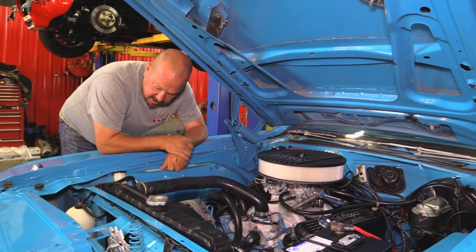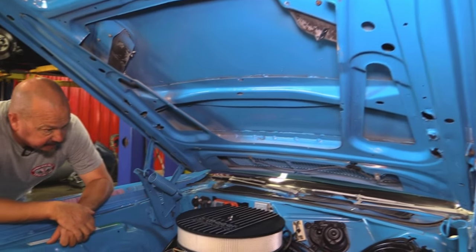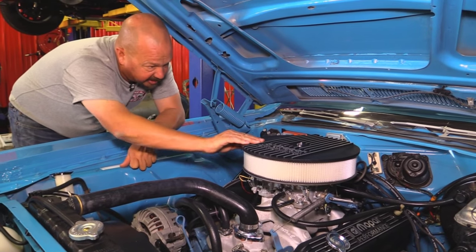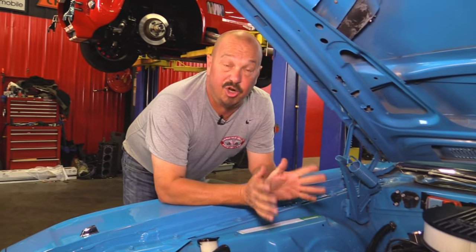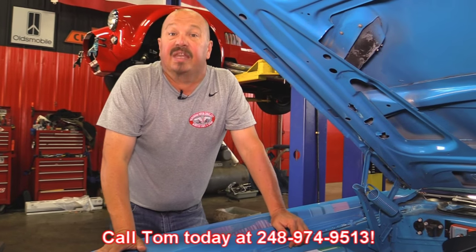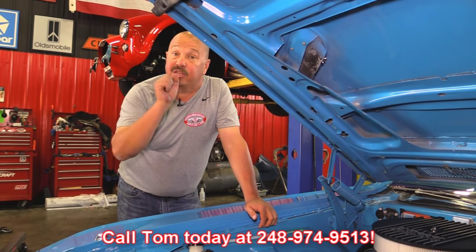Core support looks good, even got the washer bottle in this one. Paint on the bottom side of the hood also looks great. Looks like a brand new air cleaner — I love the Mopar Performance aluminum air cleaner and valve covers. This car is ready to go — pull into any car show and be proud of this one guys. Give us a call at 248-974-9513 and let Vanguard Motor Sales park this dream in your driveway.